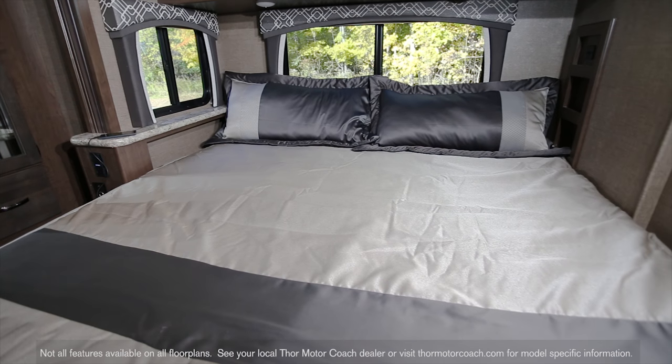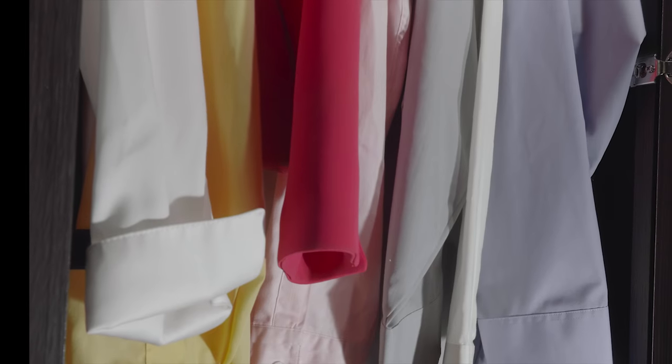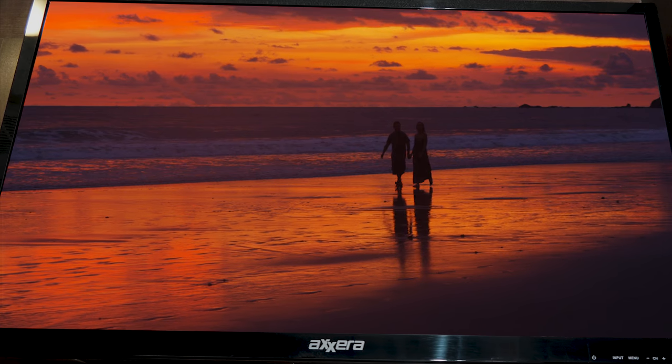In the bedroom, the 27R comes standard with a king bed, USB charging ports in the nightstand, large closet with mirrored doors, and a TV is optional.